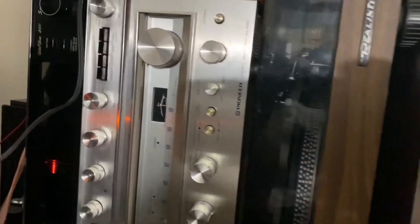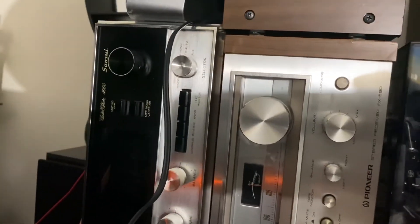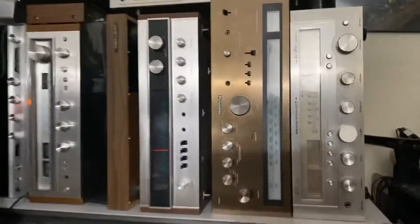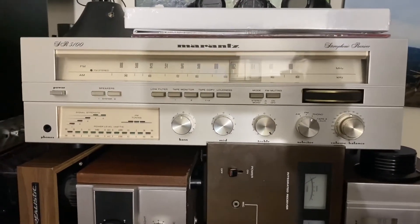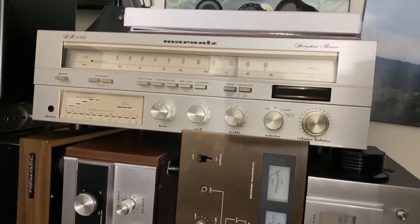That Sansui is the 4000, and it says solid state. It's been sitting here. And then at the very top is my Marantz SR 5100 — it's a very nice receiver.